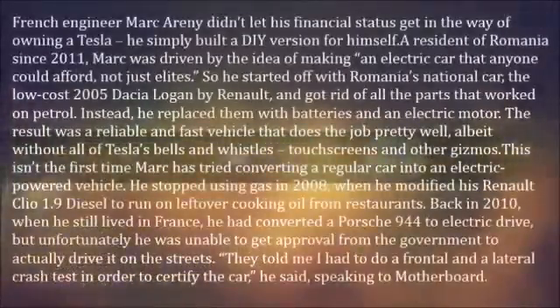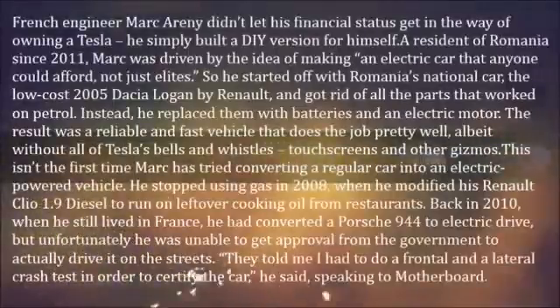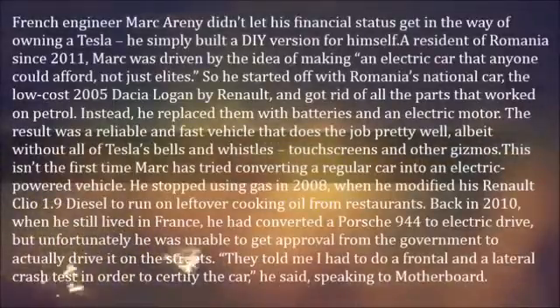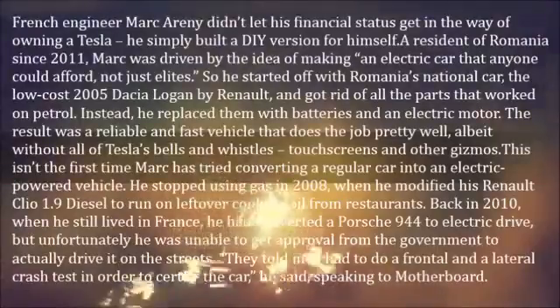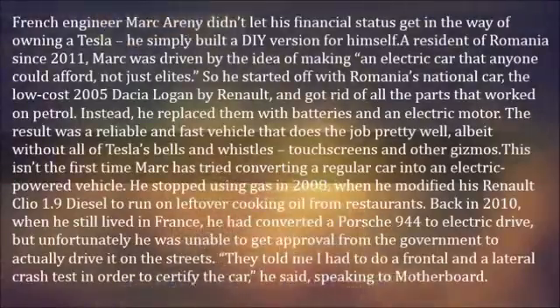French engineer Marc René didn't let his financial status get in the way of owning a Tesla — he simply built a DIY version for himself. A resident of Romania since 2011, Marc was driven by the idea of making an electric car that anyone could afford, not just elites.